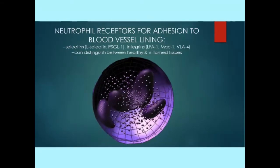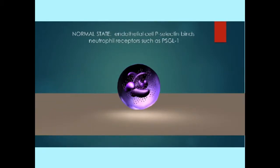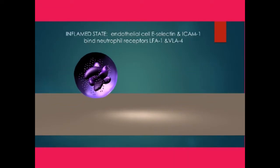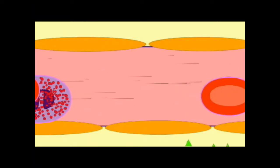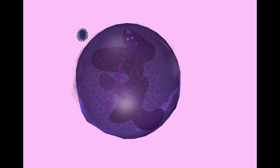Neutrophils are another white blood cell in the innate immune system. They are the most common circulating white blood cell, and they are typically the first ones to arrive at the site of an infection, being able to respond to inflammatory signals and squeeze between endothelial cells to reach the infected area.